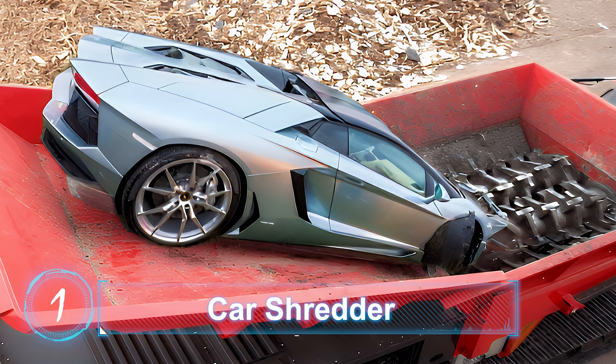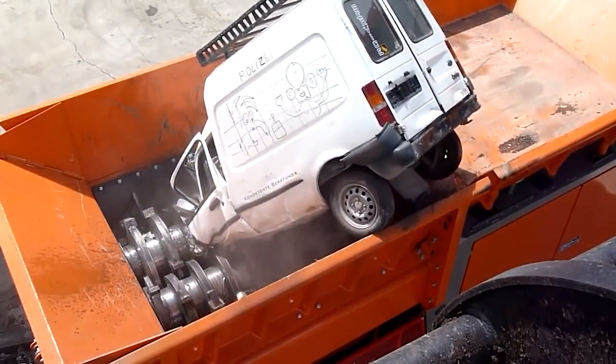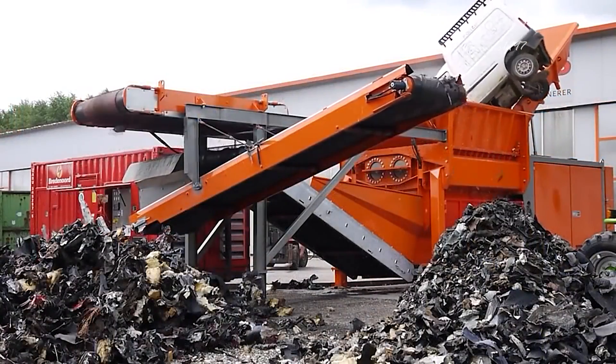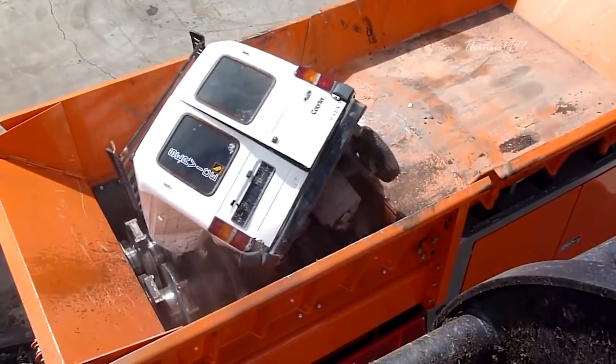Car Shredder. Automobiles are complex, end-of-life products. A typical car is comprised of some 10,000 parts made from many different materials. Cars at the end of their useful life are then broken down into bits for recycling.